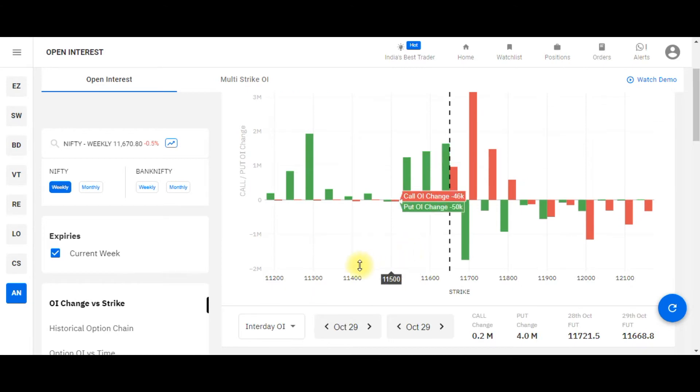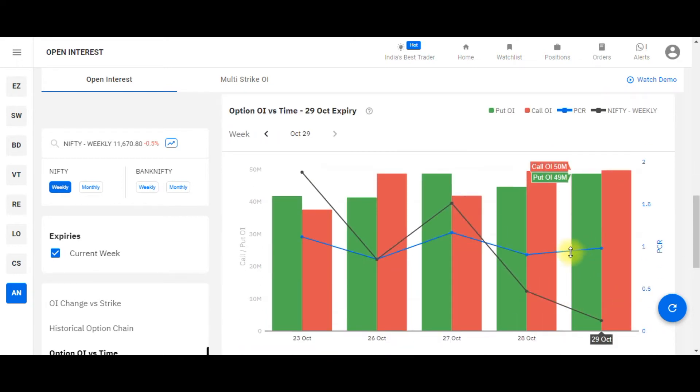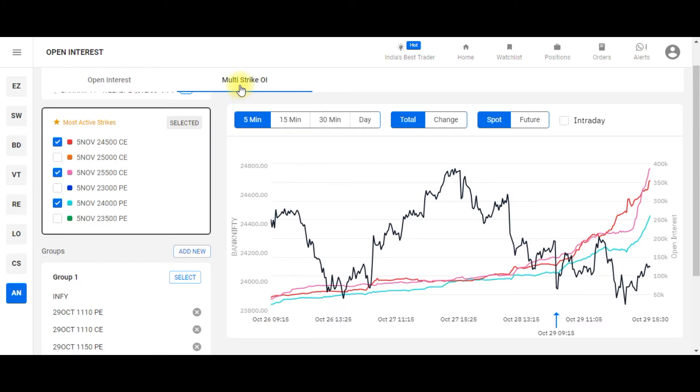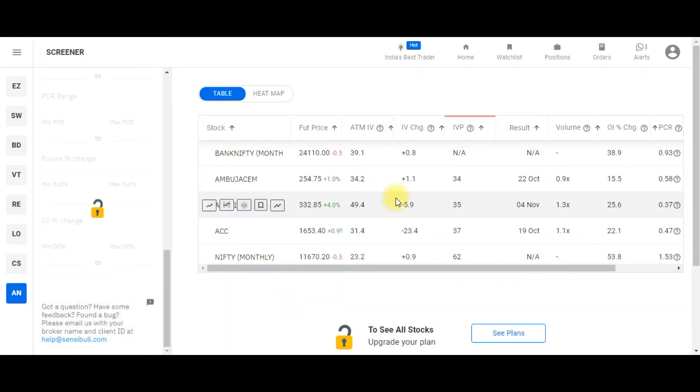In the Open Interest tool, you can see both intraday and historical build-up, as well as the PCR build-up over time. One more good feature is Multi-Strike OI, which helps you keep a tab on the most active strikes — how open interest build-up and unwinding is happening.